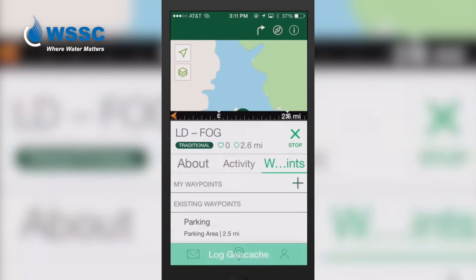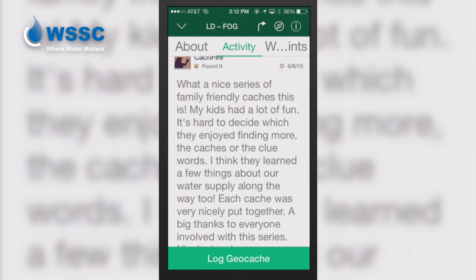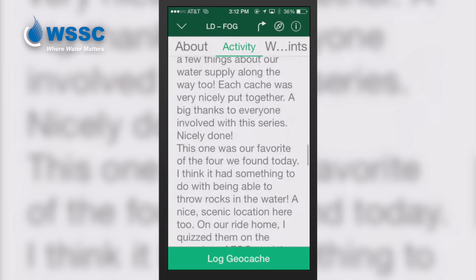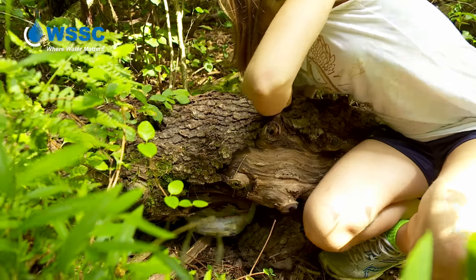We get emails when people find them, and there is a log online. I found one log from a family that said they learned all about fats, oils, and grease, and had a little quiz on the way home. The kids remembered all about FOG and said they're going to make sure they don't throw grease down the drain.